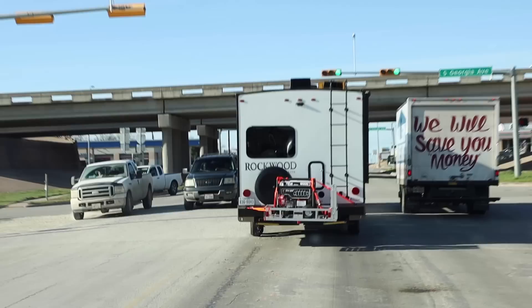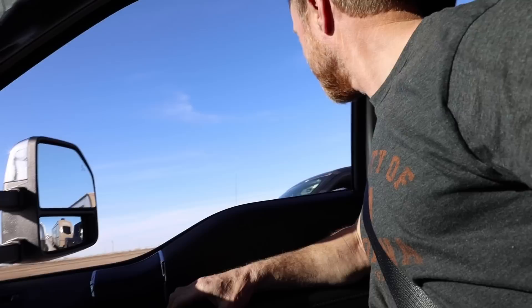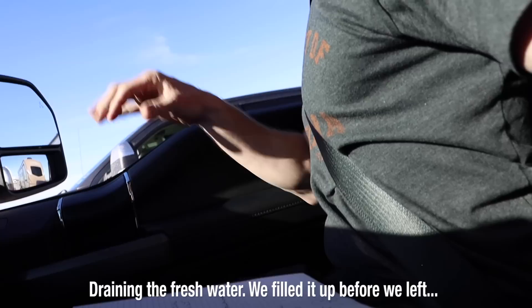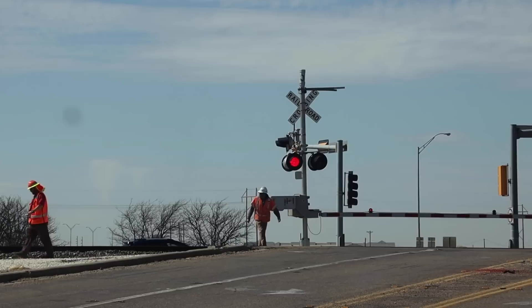We're behind this RV and he's got steady water coming out. It makes us think maybe his water pump was left on and a faucet got turned on. We've learned through our RVing experience that if anyone is coming up beside you and getting your attention, you have a problem - no one's just saying hi. We pulled up alongside him and told him he had a lot of water coming out. He said it was fresh water - he had filled up before he left and just made it.